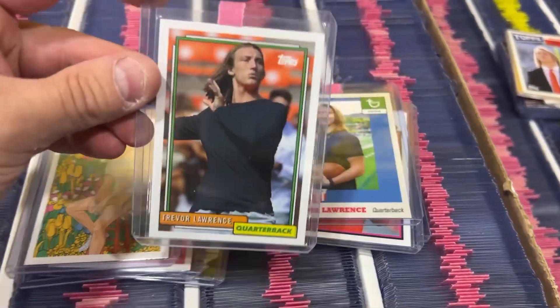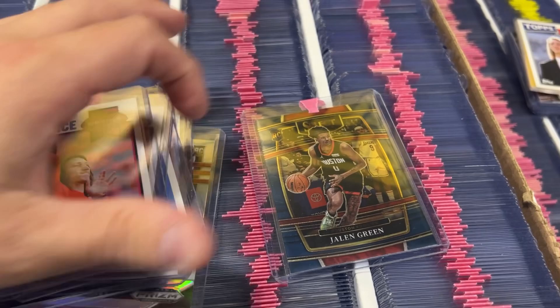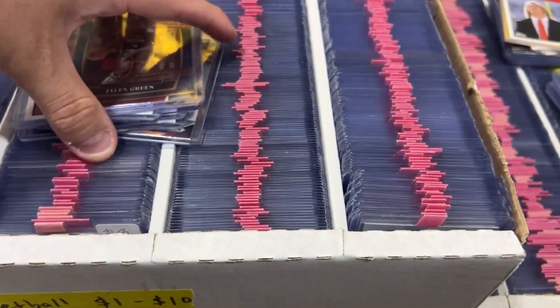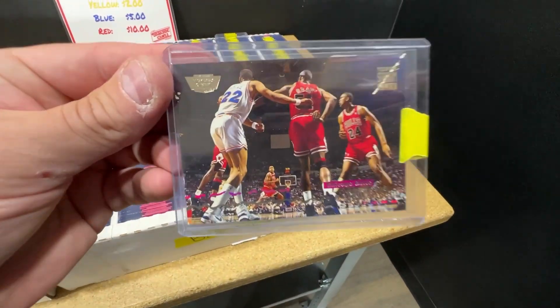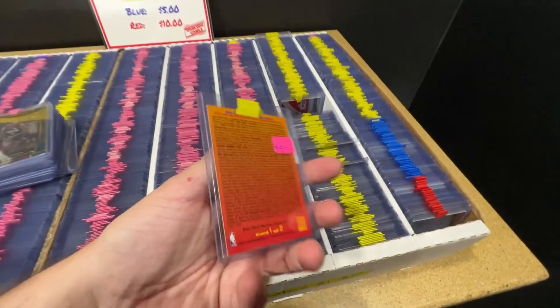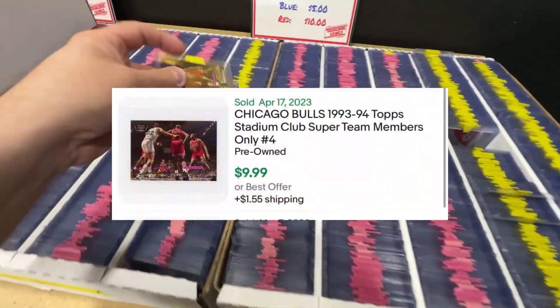I found some Trevor Lawrence rookies — picking these up at 50 cents, they're just kind of weird and wild but good for my Whatnot auction. I found a bunch of them in a top loader and also a whole stack out of top loaders. Jaylen Green — number two pick last year, picking that up. That was borderline, I could have gotten away without buying it, but I bought it. This is a cool card a lot of people would overlook — only a dollar. It's a Bulls super team card from '93 or '94, a members-only parallel with the little gold emblem on the side. These were tough to find for the era and this should get me like eight or nine bucks.